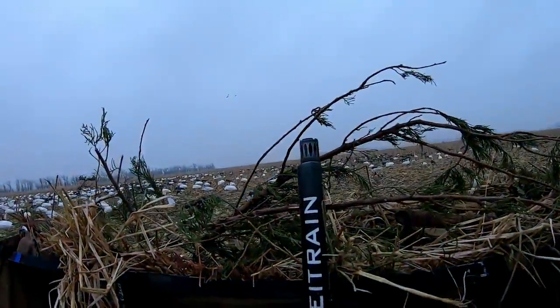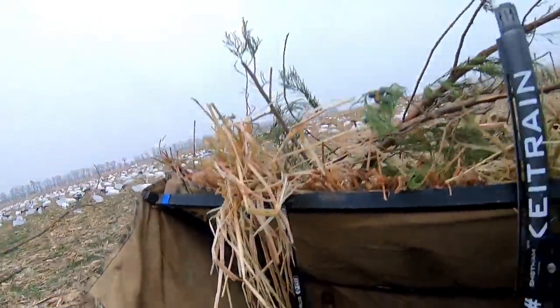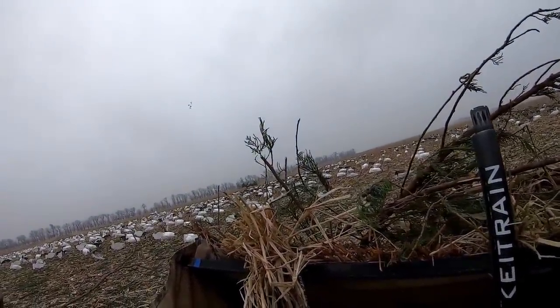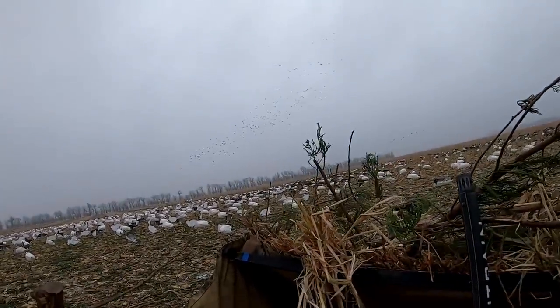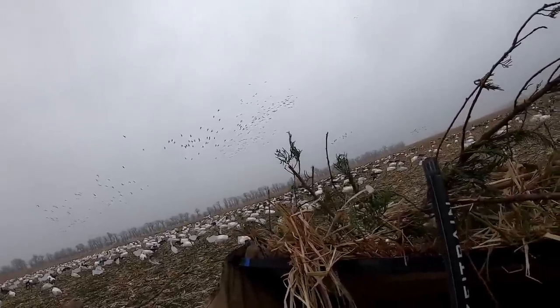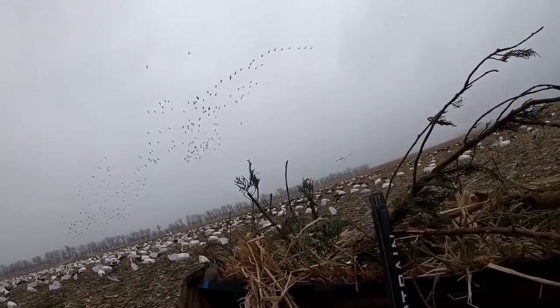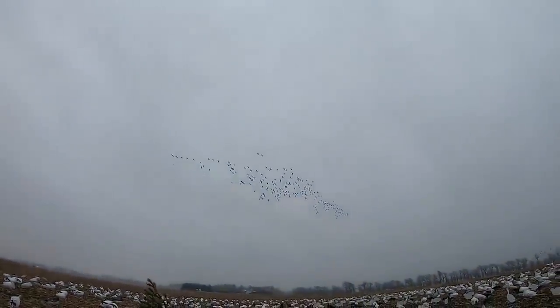Get ready, here they come. Oh, we got a lot of birds here, but they are landing on the edge of the decoy spread farthest away from us. Now we've got about 200 landed over there — 200 birds on the edge of the spread. Here comes another hunter. They are landing away from us and we can't do anything about it. What do you do? Drop a comment down below — does everybody just army crawl?